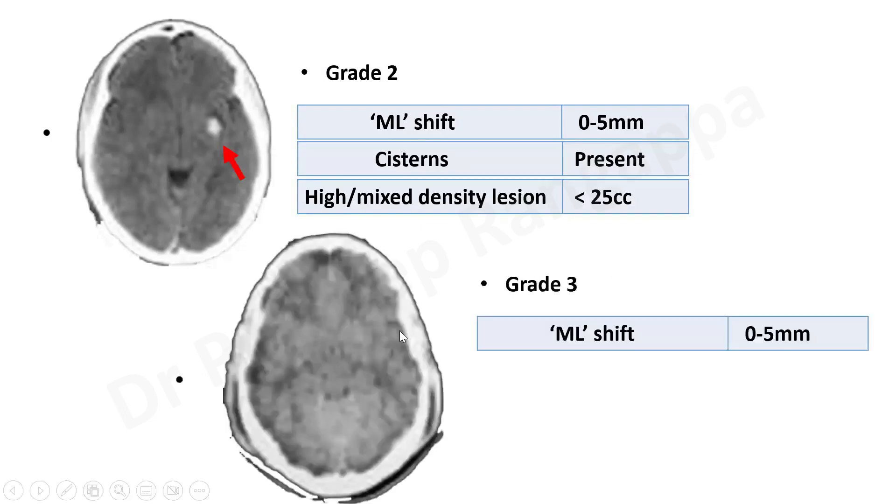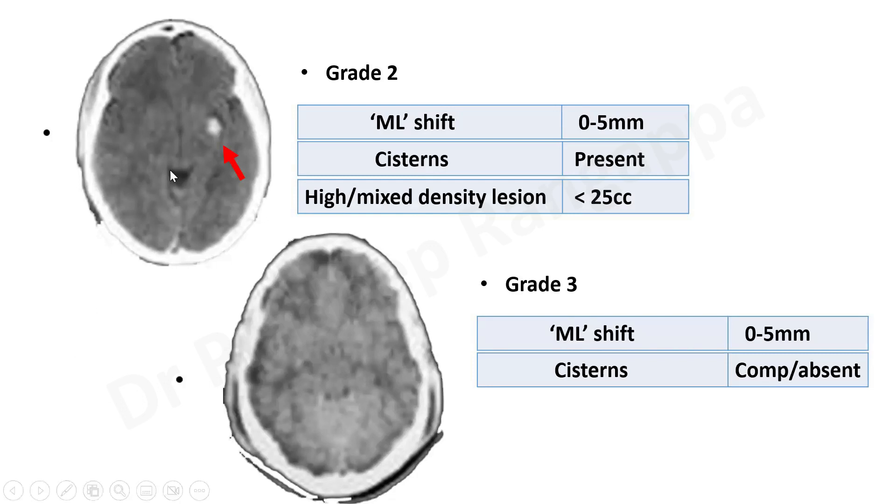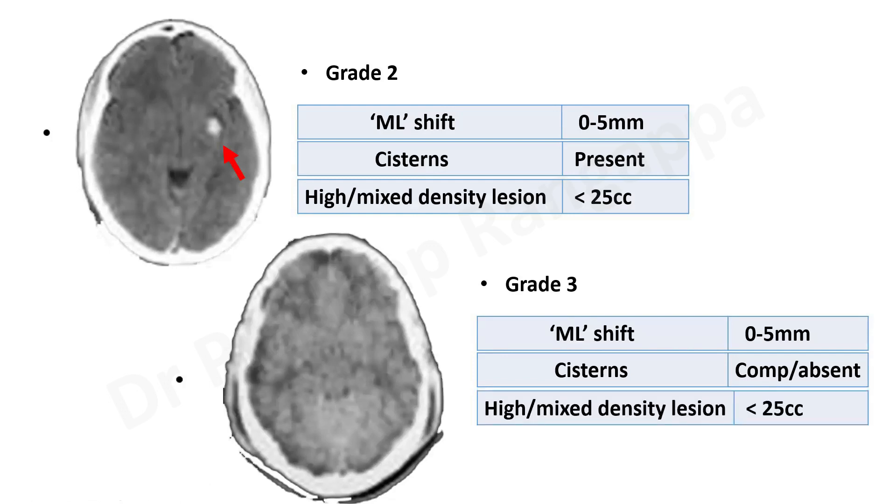Grade 3 also has midline shift in the 0 to 5 mm range — no huge midline shift. However, compared to grades 1 and 2, the cisterns are now compressed. Sometimes they can be absent also. There can also be a high mixed density lesion less than 25 ml. In grade 3, there can be diffuse swelling of the brain.